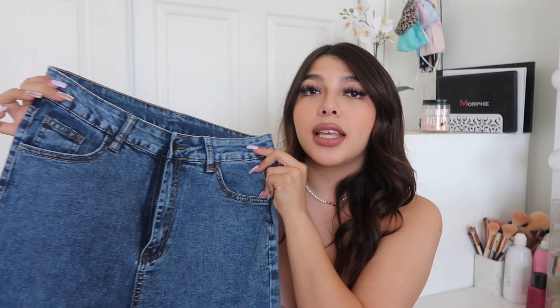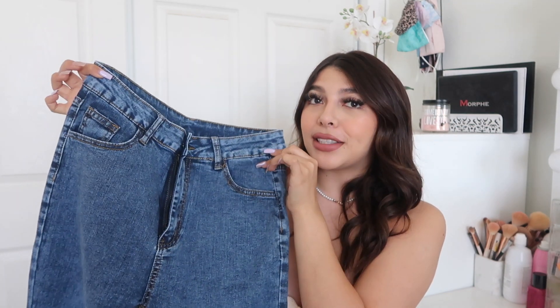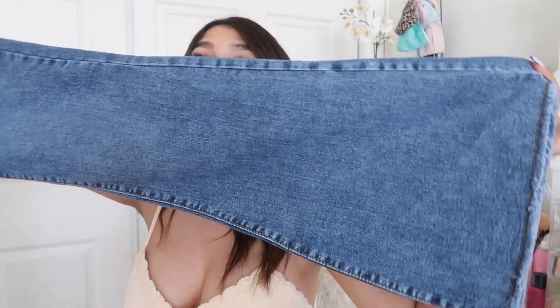The last clothing item I got are these jeans. They look like basic jeans but they're actually bell bottoms — skinny all the way down and then they flare at the bottom. The back looks great and they fit perfectly on my waist. So I got myself a pair of bell bottoms.